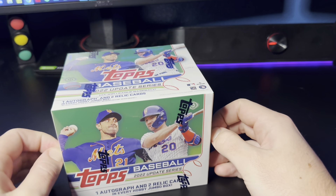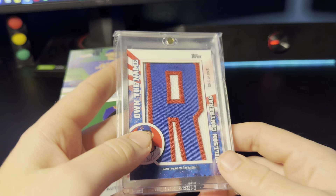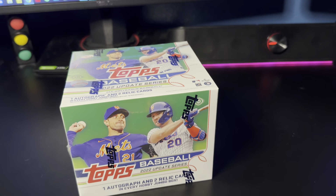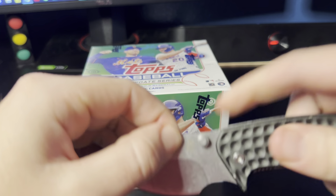Hey guys, hope everyone's having a great day. Back here with Chumbo Box number 2 of 2022 Topps Update — one of the better sets from the last few years. Blowout had a great deal for their Black Friday event. I already ripped the first box; I'm going to spoil the big hit because I'm so happy about pulling it. It's one of the own-the-name, one-of-one game-used relic cards — Wilson Contreras, the full R from the back of his jersey. It was a dream pull of mine, so hopefully we still got some juice left in this second box.